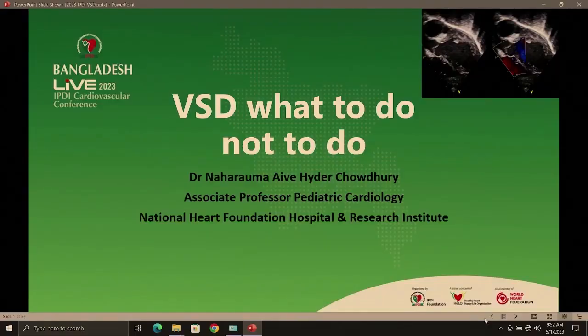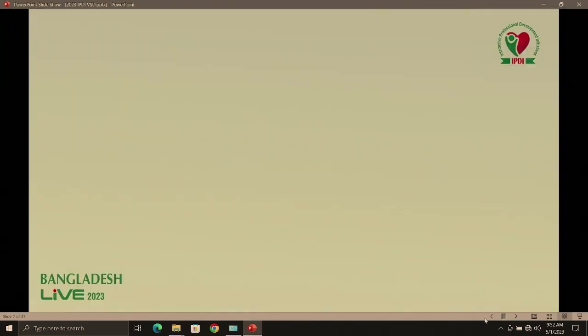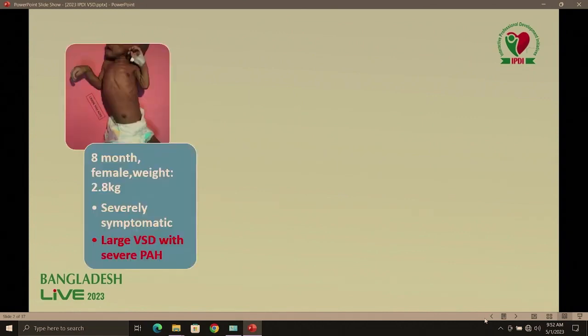As-salamu alaykum. It's an honor and privilege for me to present at this IPDS session. I'm thankful to all, and today my talk is on VSD — what to do and not to do. We know that VSD is the most common acyanotic heart disease and it has lots of dilemmas. I'm going to share a few cases that we frequently see in our outpatient department.